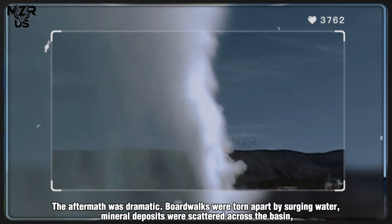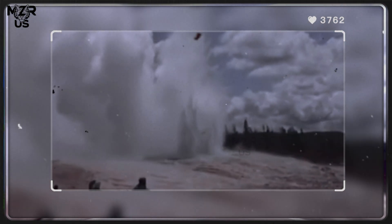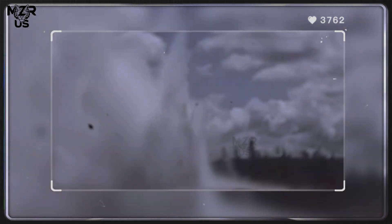The aftermath was dramatic. Boardwalks were torn apart by surging water, mineral deposits were scattered across the basin, and nearby vegetation was scorched by superheated steam. Despite the destruction, researchers noted that such an event offers rare insight into the dynamic plumbing system beneath Yellowstone.